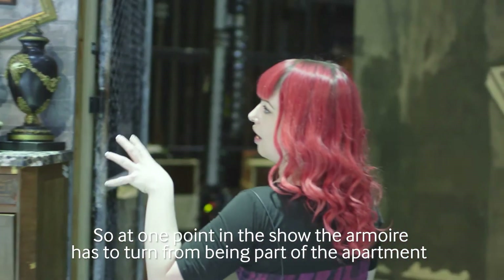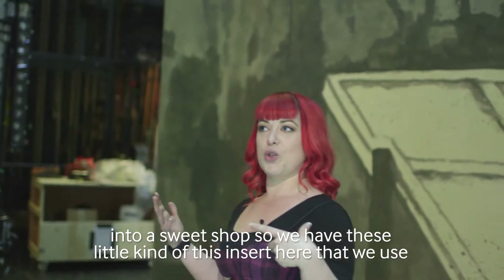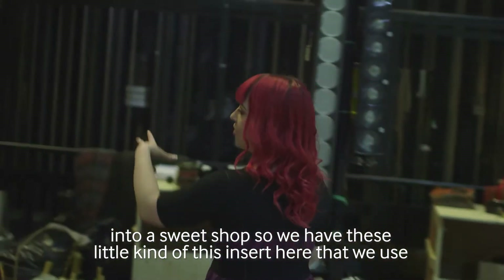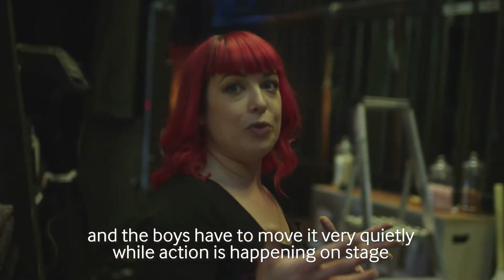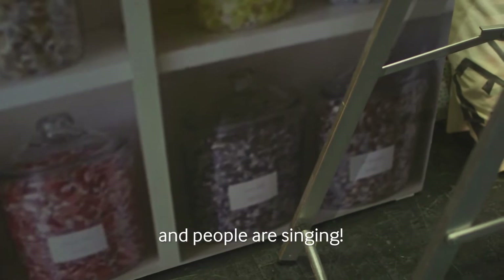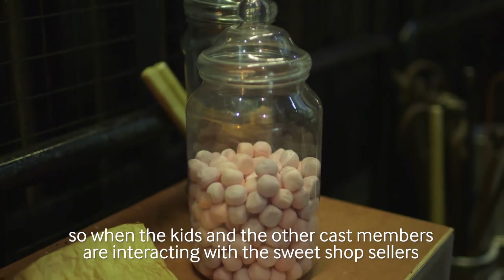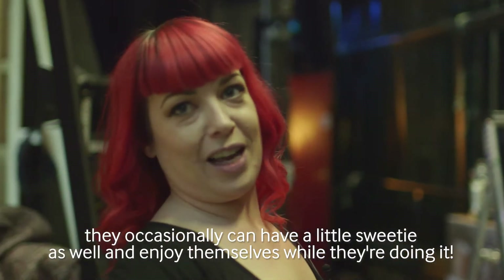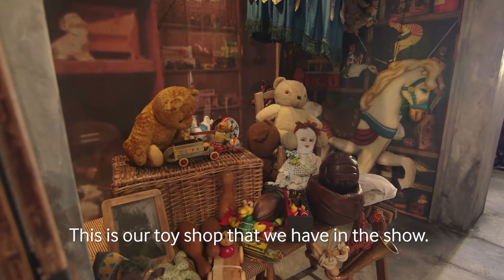At one point in the show the armoire has to turn from being part of the apartment into a sweet shop. We have this little insert that we use and the boys have to move it very quietly while action is happening on stage and people are singing. It is also real sweeties in the jars, so when the kids and other cast members are interacting with the sweet shop sellers they can occasionally have a little sweetie and enjoy themselves.